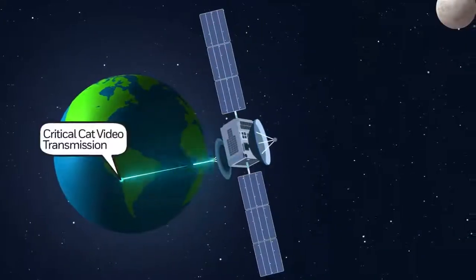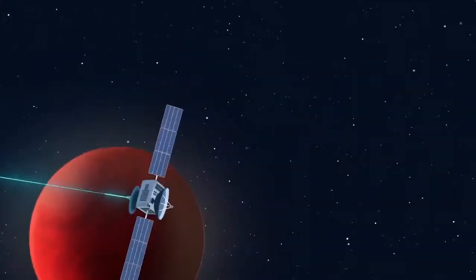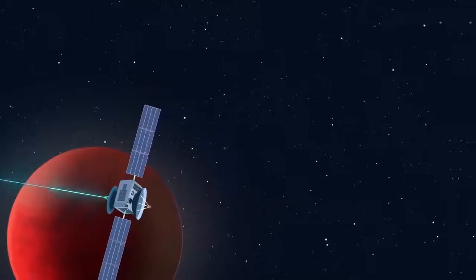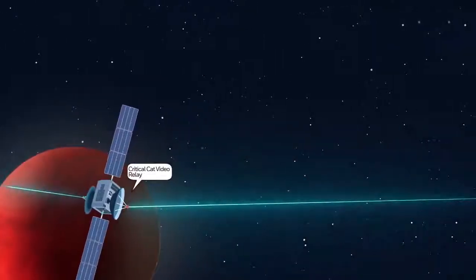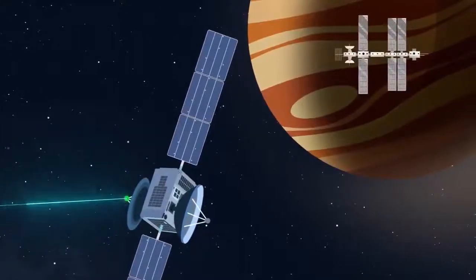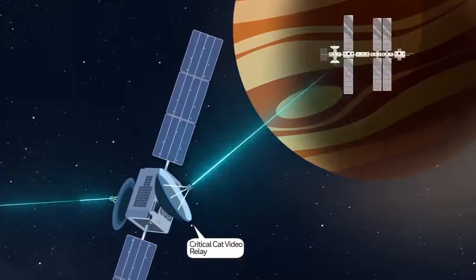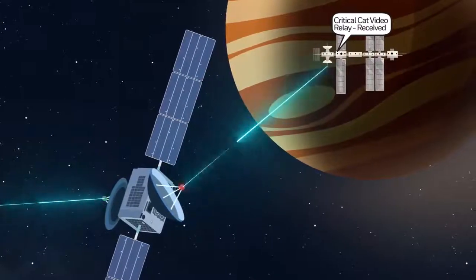However, this also poses a tricky engineering feat. Communication between satellites, or between the ground and space, requires very precise alignment between the terminals in order to receive the transmission. This is a challenge because the link distance could be hundreds or thousands of kilometers or more, with each piece trying to talk or receive moving in different speeds and directions.